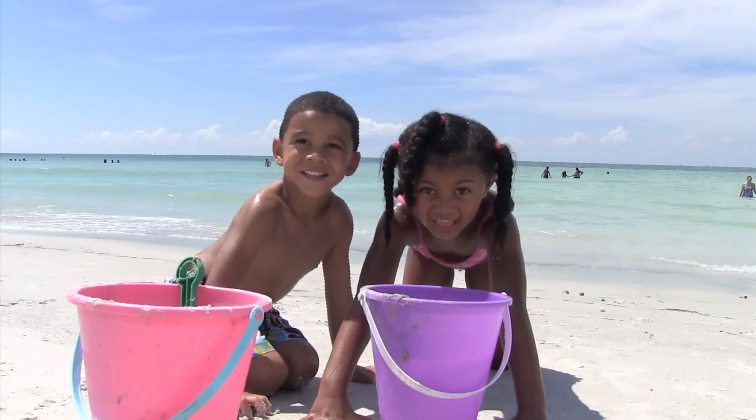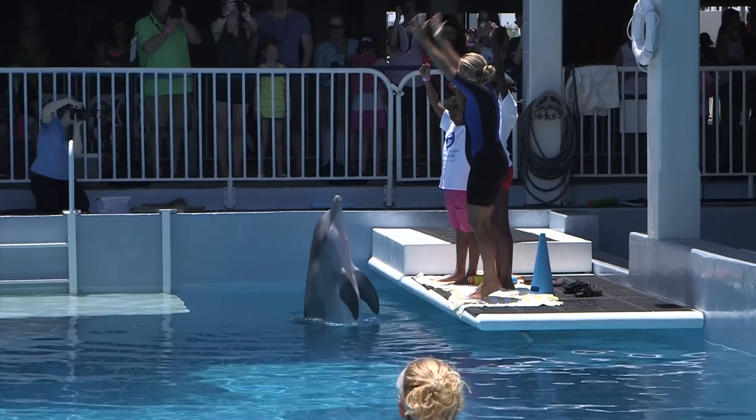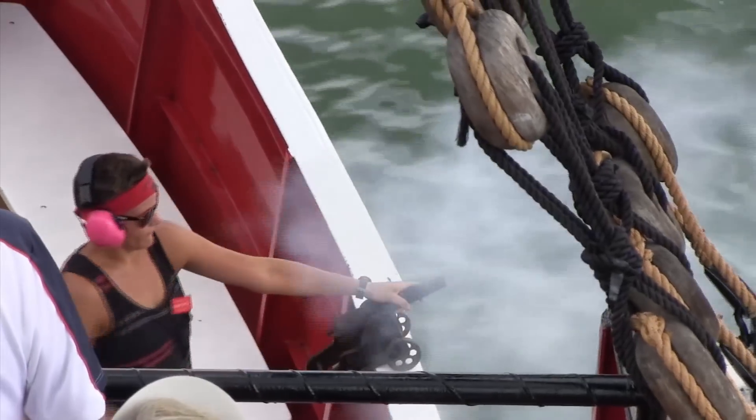Playing on the beach is always a favorite for kids, but there's so much more to discover in the St. Pete Clearwater area. Here's five of the top activities for kids, whether you're a local or just visiting.